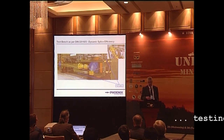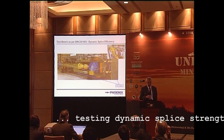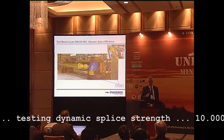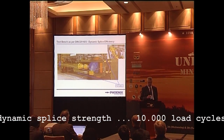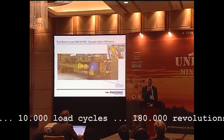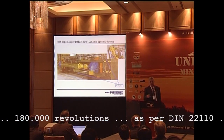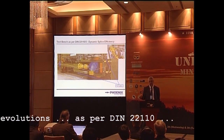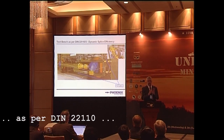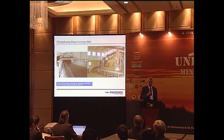We also did dynamic tests on the splice in Germany as per DIN 22110. This is an 18-meter-long belt that has to run 180,000 times around the pulley while the load cycles vary across 10,000 load cycles. The belt ran absolutely smoothly.